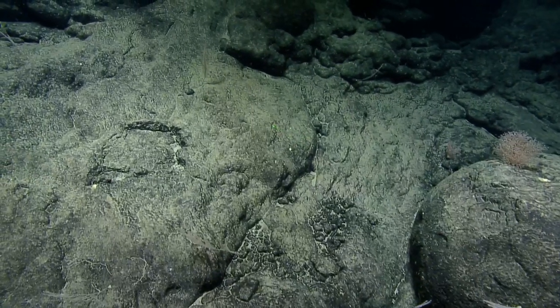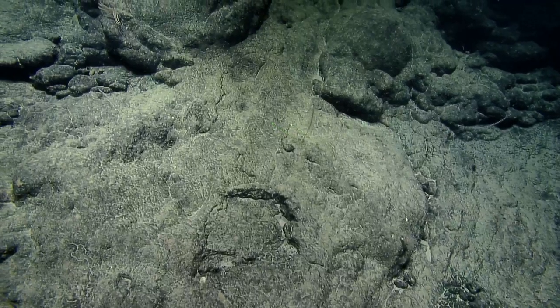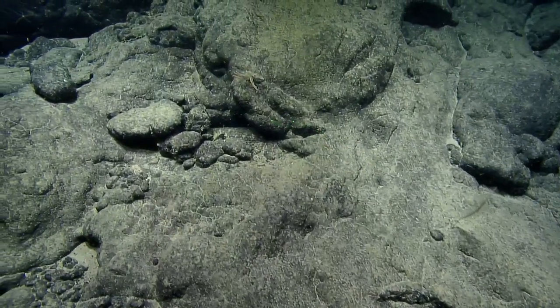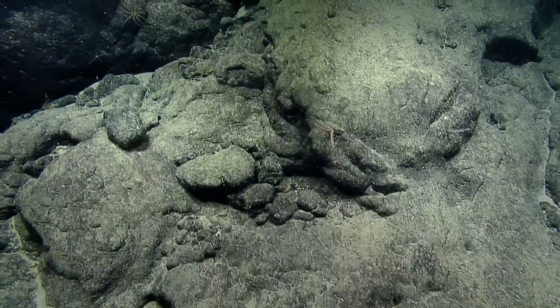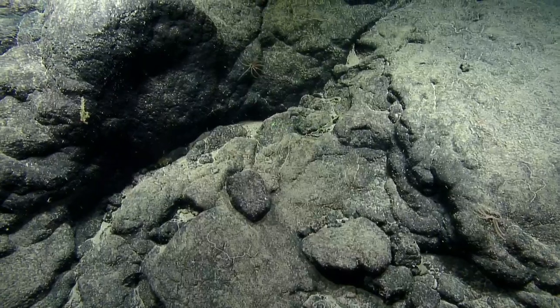Dives in remote areas are less frequent, so anytime you see something there, it's likely it hasn't been observed in that place before.